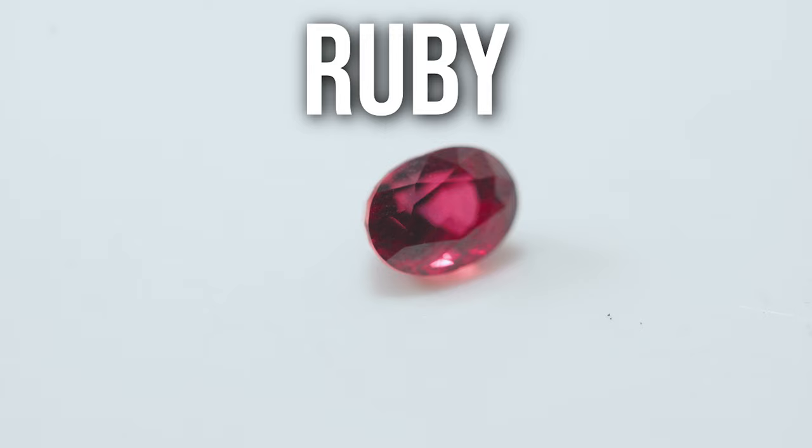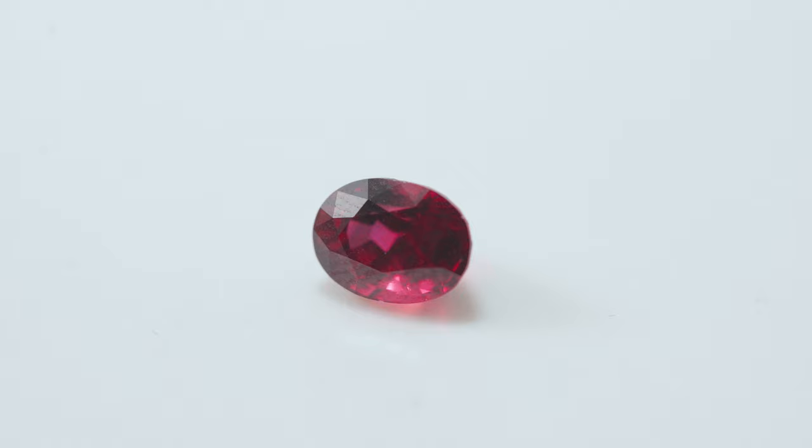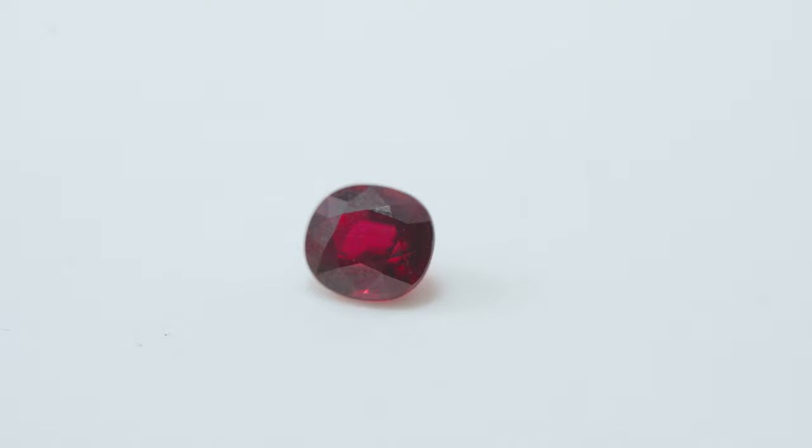These are rubies. Ruby is a type of corundum — 'ruby' from the Latin 'rubor' for the word red. It's a 9 on the hardness scale, great for jewelry, and gets its red color from chromium, so it's an allochromatic gemstone. Corundum is aluminum oxide and chromium is the color agent. Both of these are untreated, which is significant since rubies can be pretty included. The saturation and hue of red is very important to its value. Rubies are often heat-treated to improve color, or filled with lead glass to fill fractures and hide inclusions.